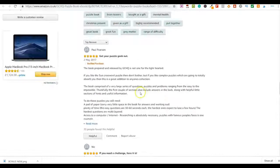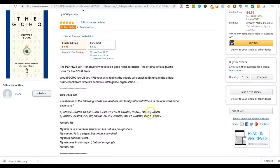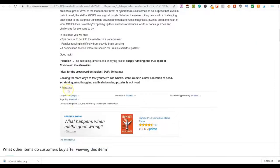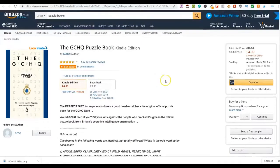They're paying five pounds for this — since I'm in the UK, in US dollars that's about five and a half dollars. What are they getting for that? This item is 350 pages, so they're paying roughly five dollars and fifty cents for a PDF puzzle book with 350 pages.